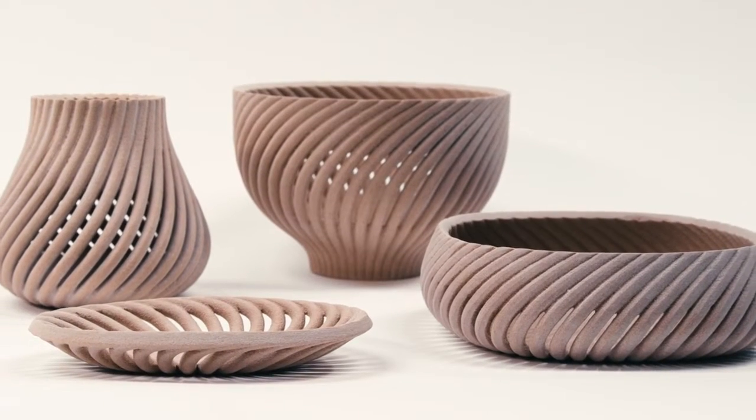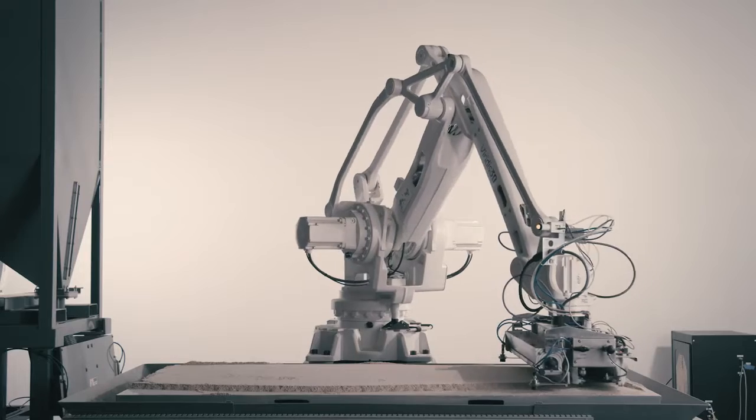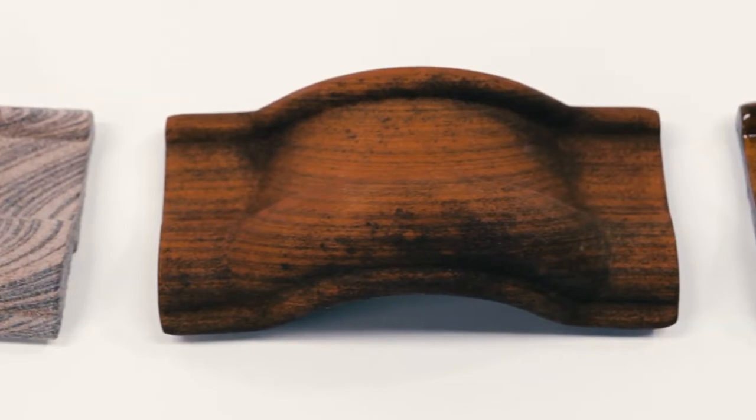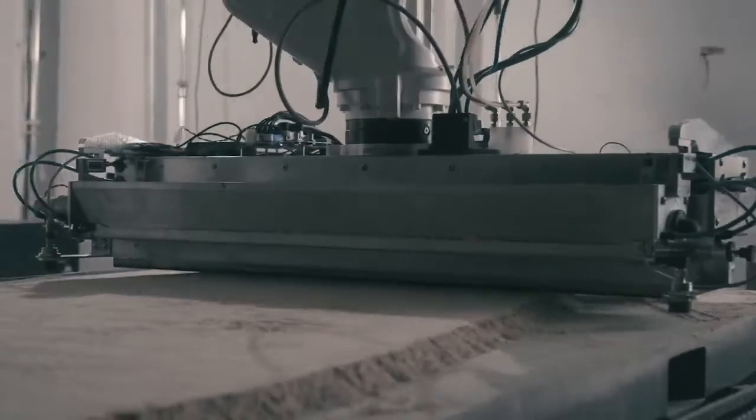In terms of applications, they're really endless. There are so many applications where we use polymers and plastics today where you can now use wood. We're talking about high volume, industrial throughput manufacturing of end-use wood parts — whether they're furniture, aircraft interiors, automotive interiors, or home goods that would go in a traditional retail store.